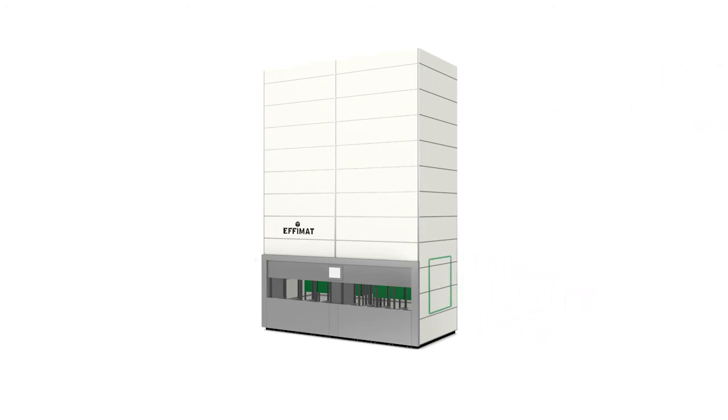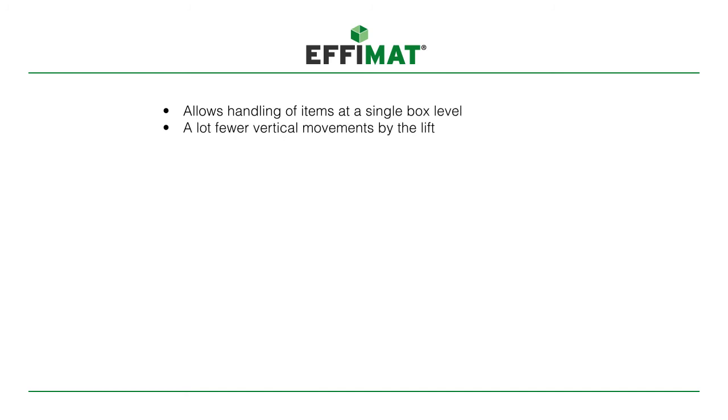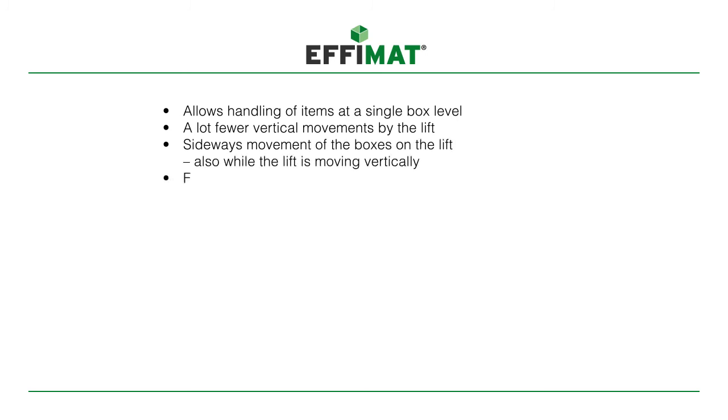Let us sum up how the new generation EFIMAT with its patented principle offers a 4 to 5 times higher picking speed compared to a traditional VLM. It allows handling of items at a single box level, with far fewer vertical movements by the lift, sideways movements of boxes on the lift while it is also moving vertically, and fast vertical movements due to lower weight.